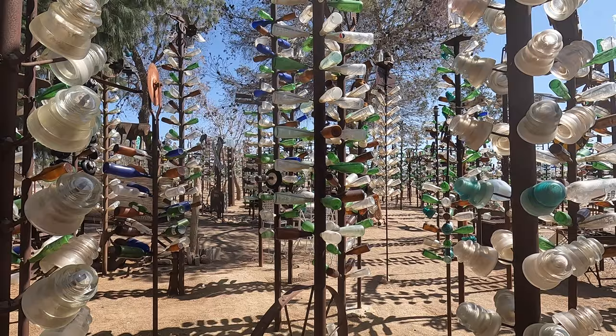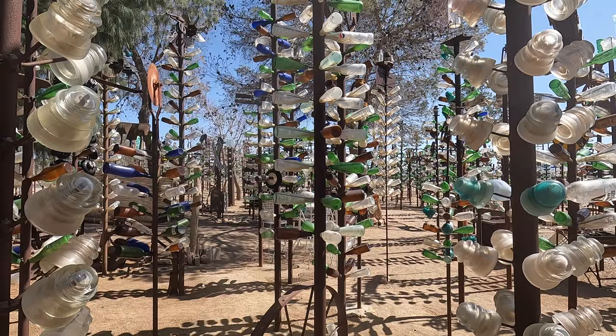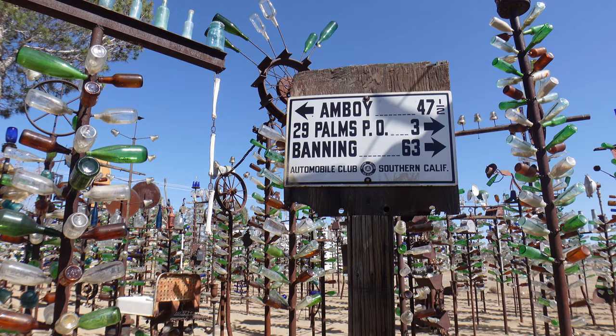Unfortunately, Elmer passed away in June 2019 at the age of 72, but thankfully the Bottle Tree Ranch is still going strong, now run by his family.